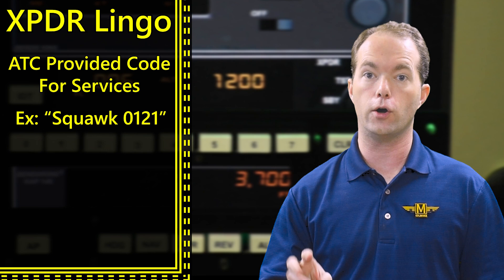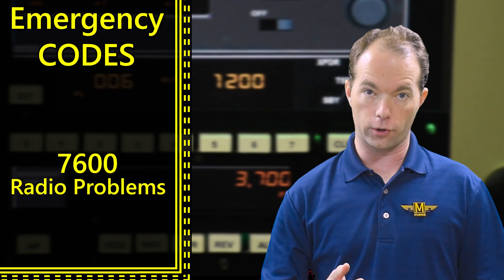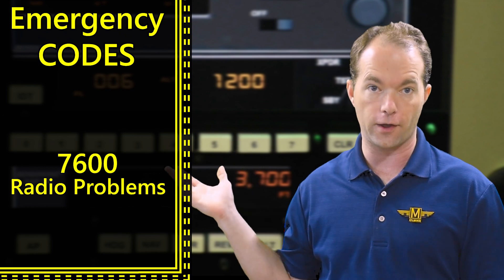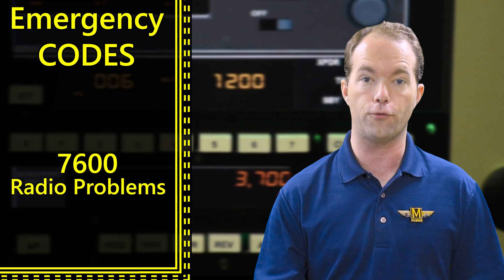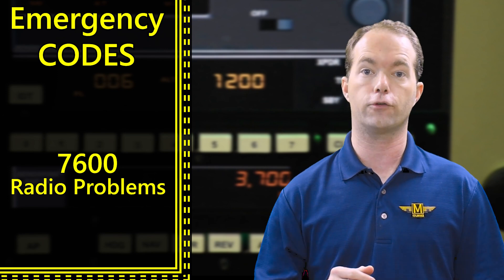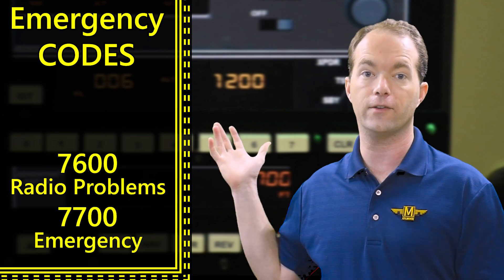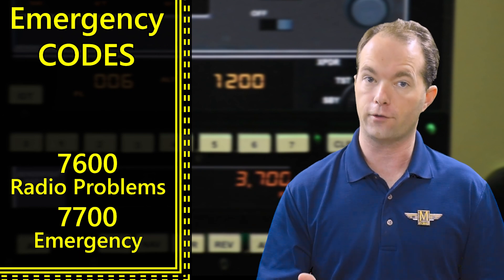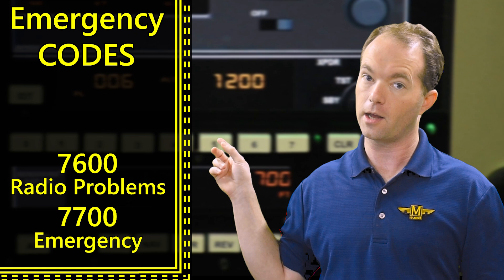Now there are three other codes you need to know by heart. 7600 is for communications failure — if your comm radio is not working properly, you're going to squawk 7600. I'll cover lost comm procedures in another video. If you're in real trouble and there's a genuine emergency, you're going to squawk 7700. Notice how both of these codes start with a 7 — in an airplane, a code that starts with 7 is not a lucky one.